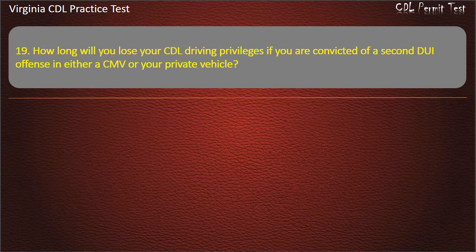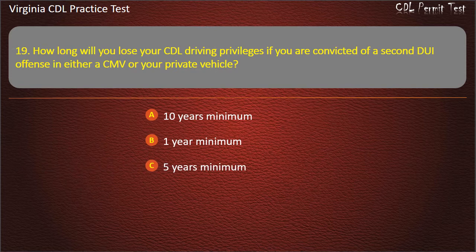Question 19: How long will you lose your CDL driving privileges if you are convicted of a second DUI offense in either a CMV or your private vehicle? 10 years minimum. 1 year minimum. 5 years minimum. Life. Answer: Life.